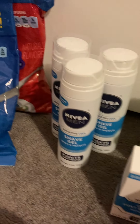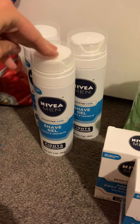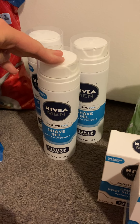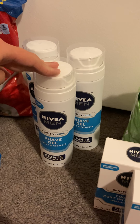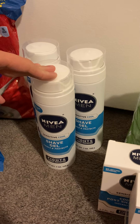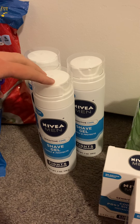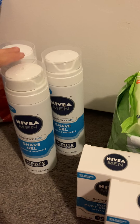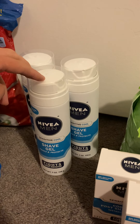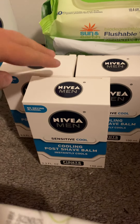I did the Nivea again — this time I got the cooling style shave cream. It's the buy three get a five dollar Target gift card deal. Each one was $3.49, I got three to get the gift card, then submitted to Ibotta for $1.50 back on each, making the final cost 97 cents for all three, or 32 cents each. Very good deal.